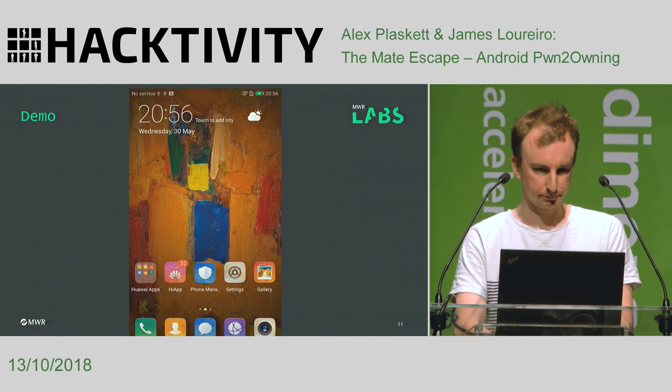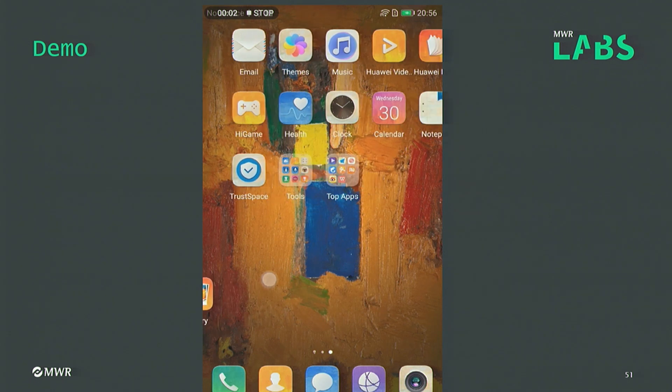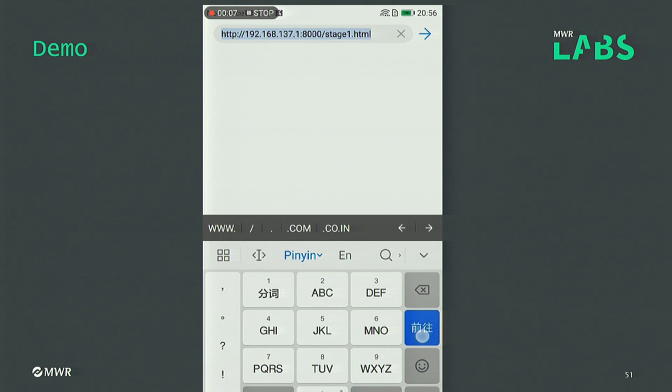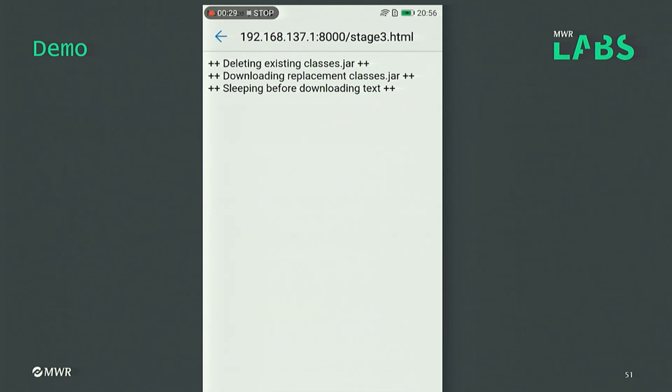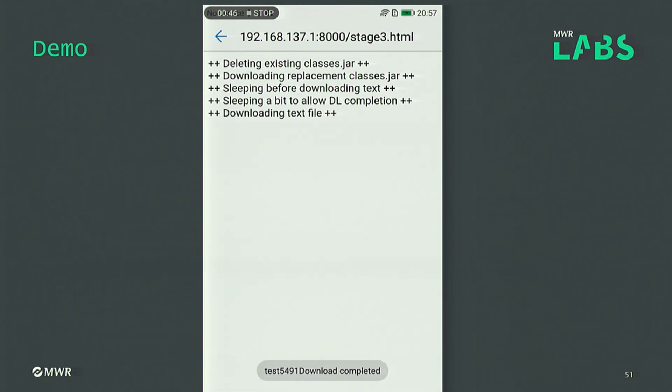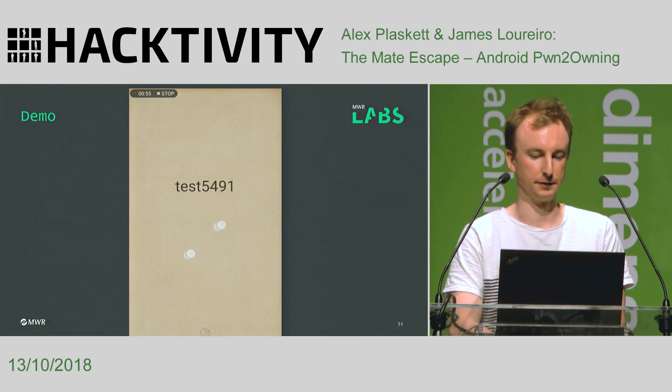I've got a demo of what this looks like in practice. This is loading the website from the malicious web server, creating the hash to trigger the directory traversal, pivoting to the Huawei Reader application, loading the jar file, triggering the plugin loading to load the plugin, then finally executing busybox and starting the netcat listener. I understand I've gone pretty quickly through this vulnerability, but we've got a white paper outlining all the steps, and I've also published the code for the full exploit end to end.